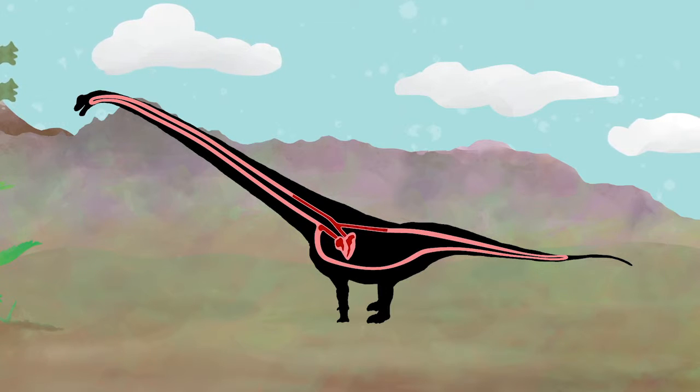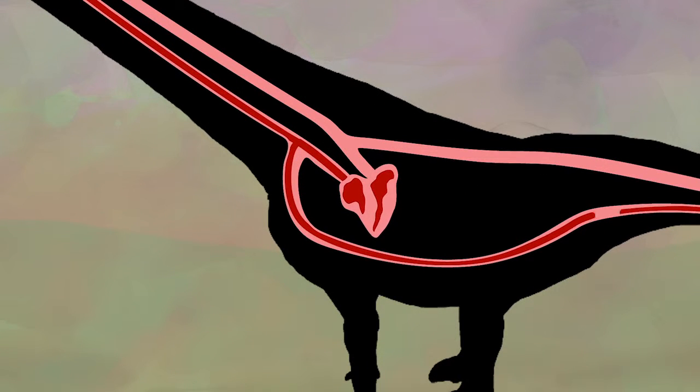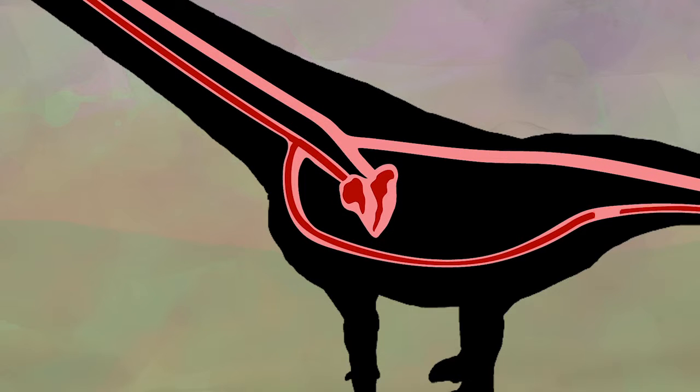So what makes blood move around the body in animals? That's right, a heart. Hearts work by contracting and expanding to bring blood into the heart and then circulate it through the entire body.